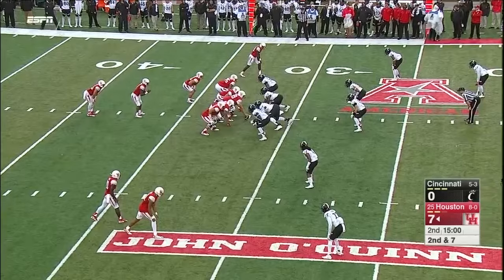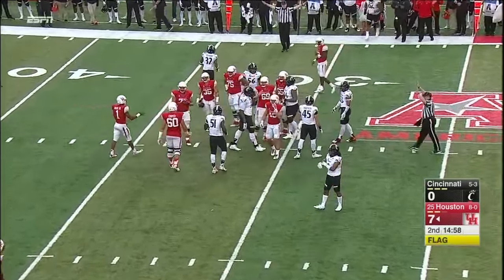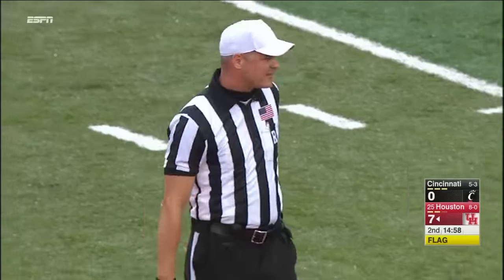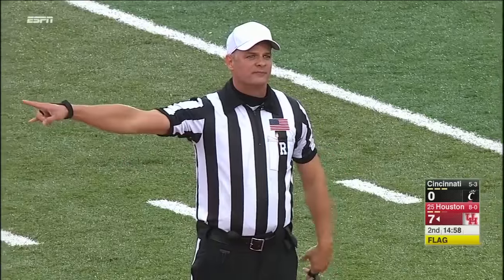They've run 20 plays, 15 of them have been runs. And we'll see if this is a false start or an offside. False start — offense, number 76, five-yard penalty, second down.